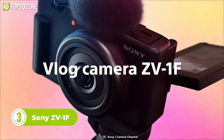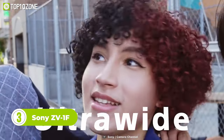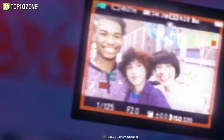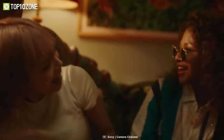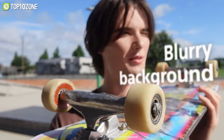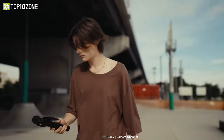Now get introduced to the ZV-1F camera from Sony. This camera comes with an ultra-wide-angle 20mm lens that lets you snap selfies with a stunning view of the world behind you. No more awkward arm extensions or cropping out your friends — the ZV-1F's lens captures everything, even in tight spaces.